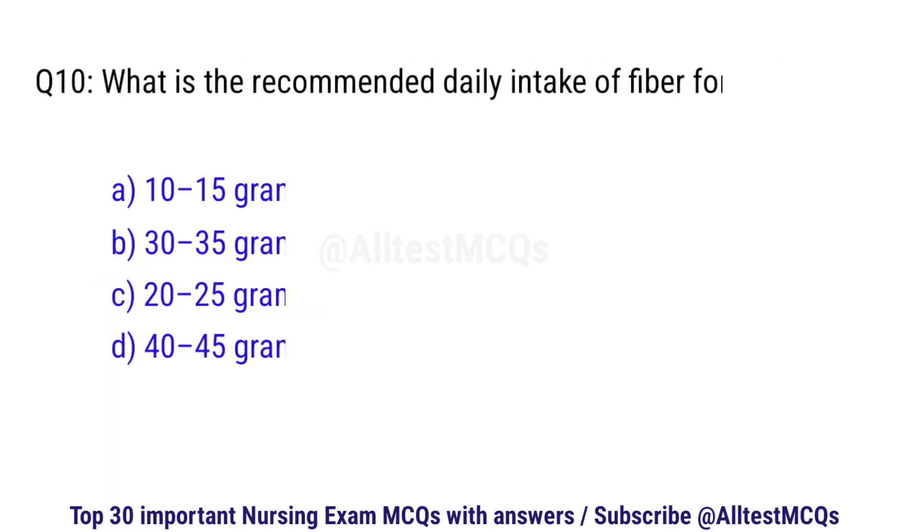Question number 10. What is the recommended daily intake of fiber for an adult? The right option is C: 20 to 25 grams.